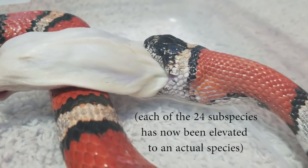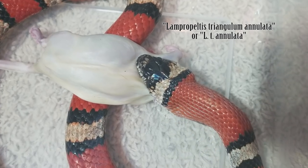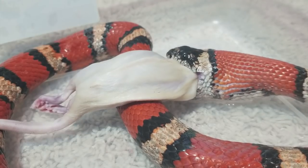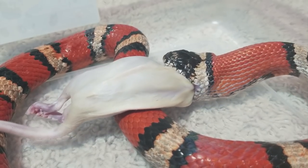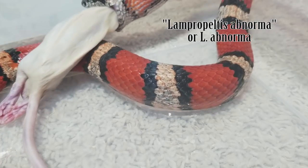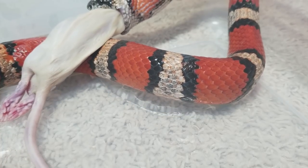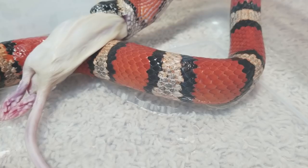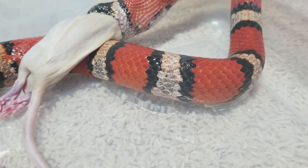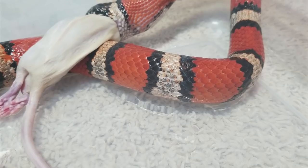She used to be considered a Lampropeltis triangulum annulata, commonly known as the Mexican milk snake, but now after the reclassification she is considered a Lampropeltis abnorma. She doesn't technically have a common name now, so maybe they'll come out with one eventually, or we'll probably just keep referring to them as the previously known Mexican milk snake.